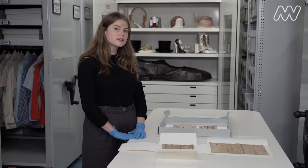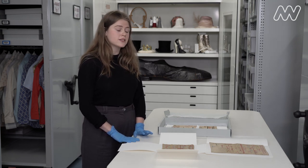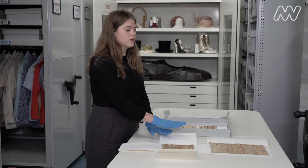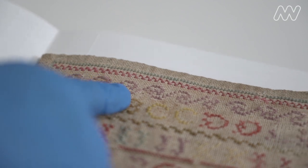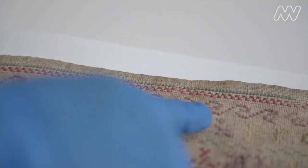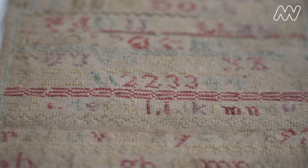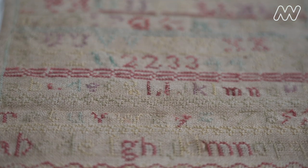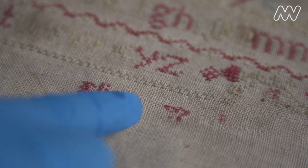Girls would either learn from their mothers or at schools. Eliza's little sister Alice also made two samplers which are here at the museum, and Eliza herself made at least two more samplers which we have here. This one she would have made when she was a little bit older and it has more decorative borders and two alphabets — uppercase and lowercase — instead of just an uppercase alphabet, and she's put her full name. Some of the stitches are falling out.